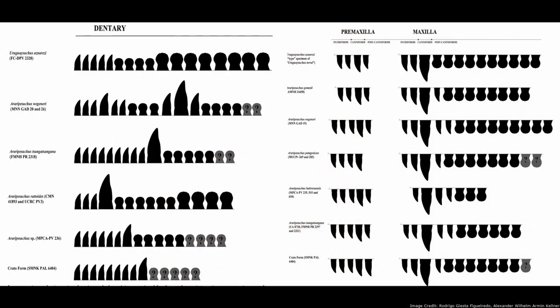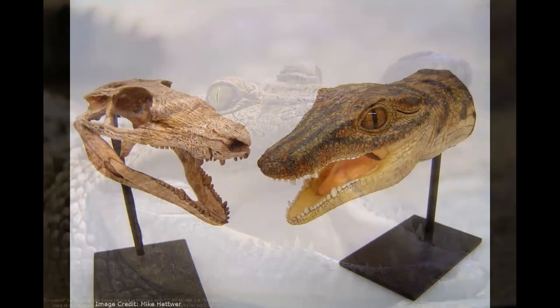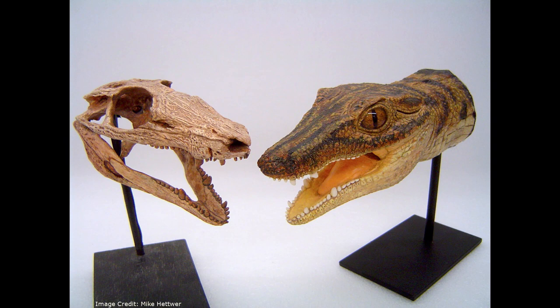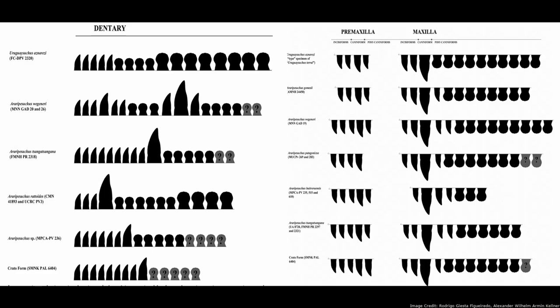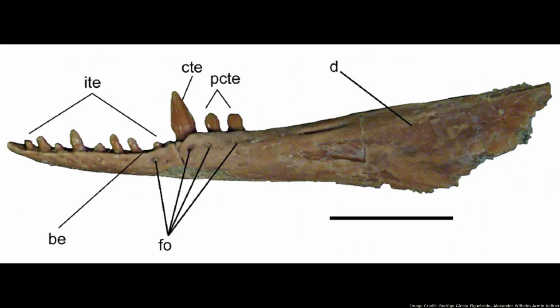Like many other Nodosuchians, the teeth of Eryripisuchus were heterodont, meaning they had several distinct shapes. This is in contrast to the uniform, conical teeth of crocodilians. Eryripisuchus' teeth came in three basic shapes: conical, crocodile-like incisiforms at the front of the jaw; a pair of large caniform teeth in both the upper and lower jaws; and a variety of different teeth behind them referred to as post-caniform teeth.